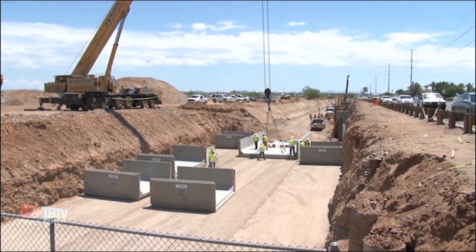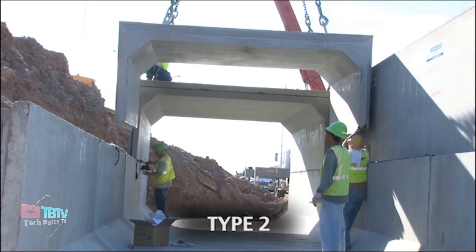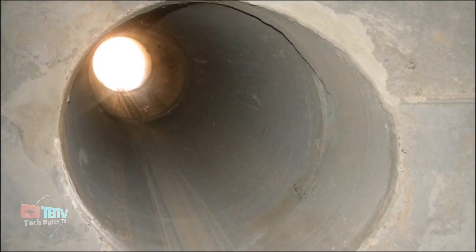They come in different sizes, with a Type 1 being 1.8 meters high and a Type 3 reaching up to 3.6 meters. The company can also provide custom-made sizes, even for curved paths.